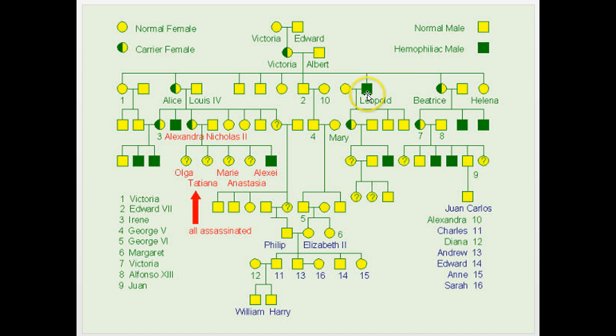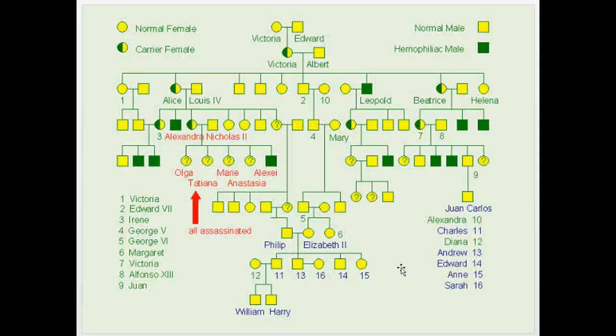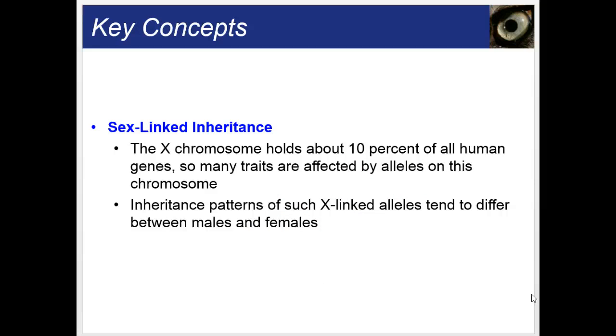This pedigree again shows the inheritance of this X-linked recessive disorder, with many males having the disorder and many females being carriers. The X chromosome holds about 10% of all human genes, so many traits are affected by alleles on this chromosome. Because men only get one copy of the X chromosome, there's a distinct difference in the pattern of inheritance.